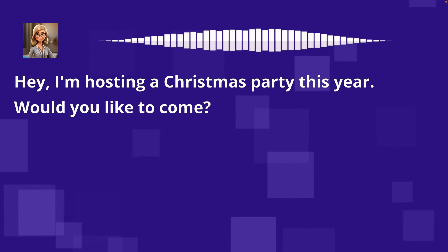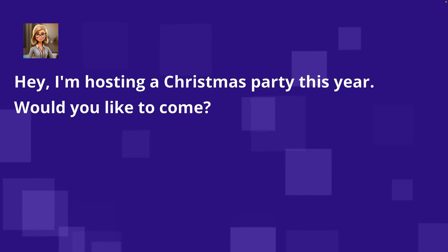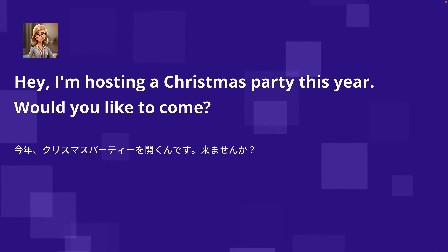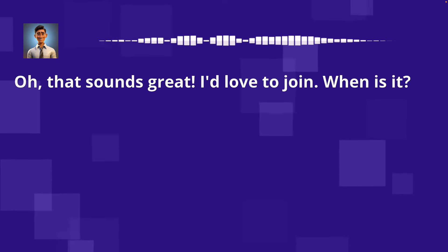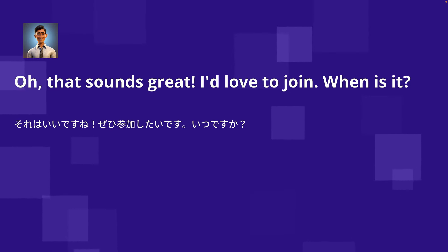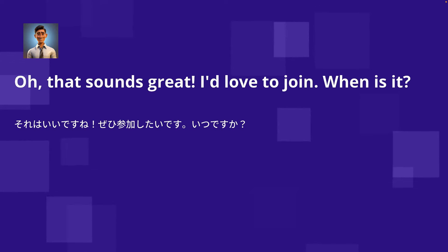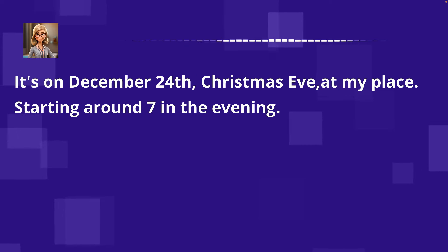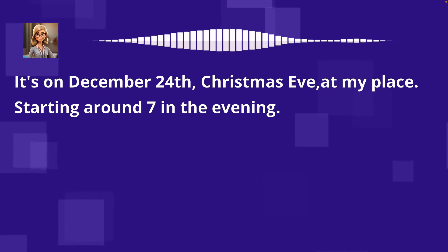Hey, I'm hosting a Christmas party this year. Would you like to come? Oh, that sounds great. I'd love to join. When is it? It's on December 24th, Christmas Eve, at my place. Starting around 7 in the evening.